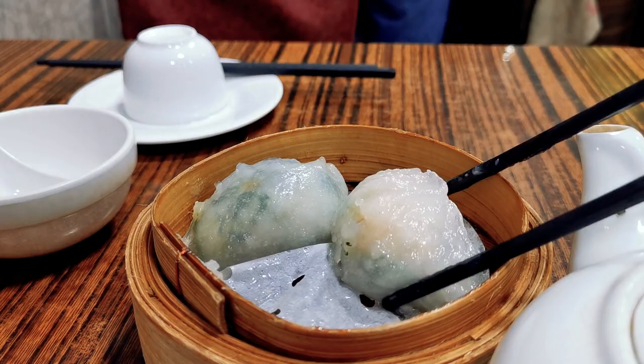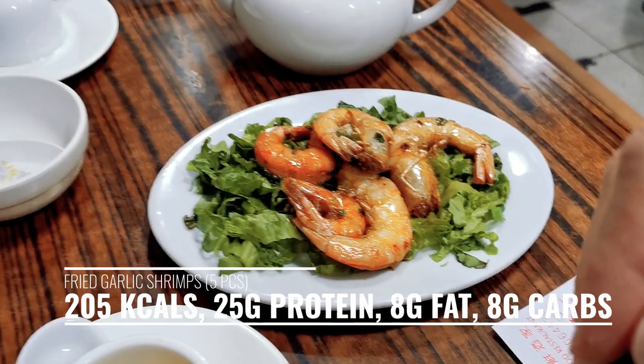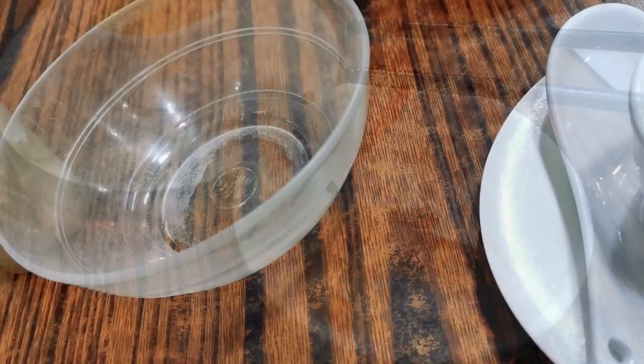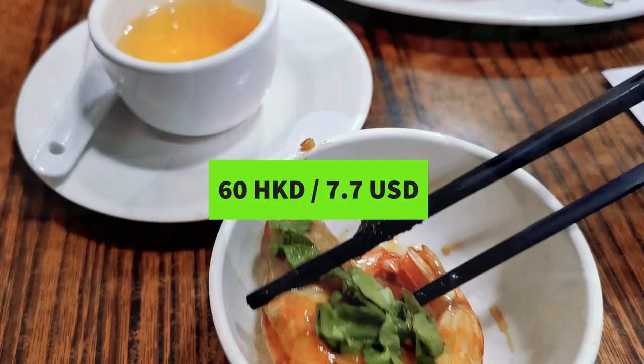Now we got the shrimps, that smells super nice. We got three small ones and one big one — try the big one. It's garlic. Wow, it's really good, savory. The handling charge is 60 — okay, so 60 to cook it. This is really big, but I think I like the small ones more. Really nice.